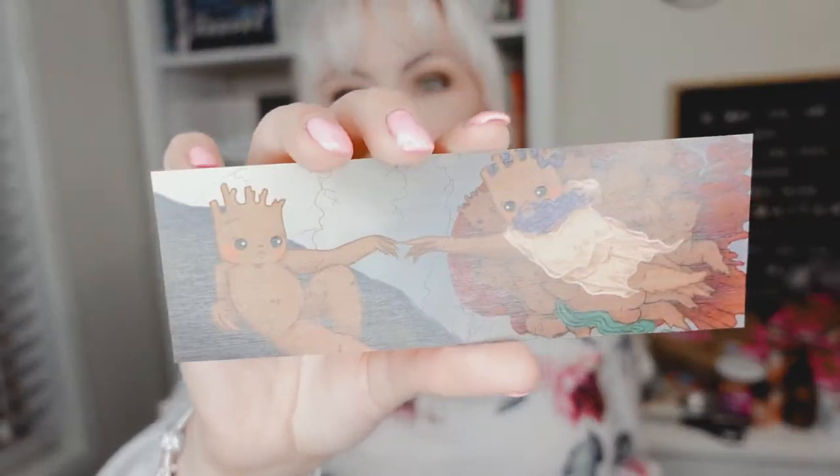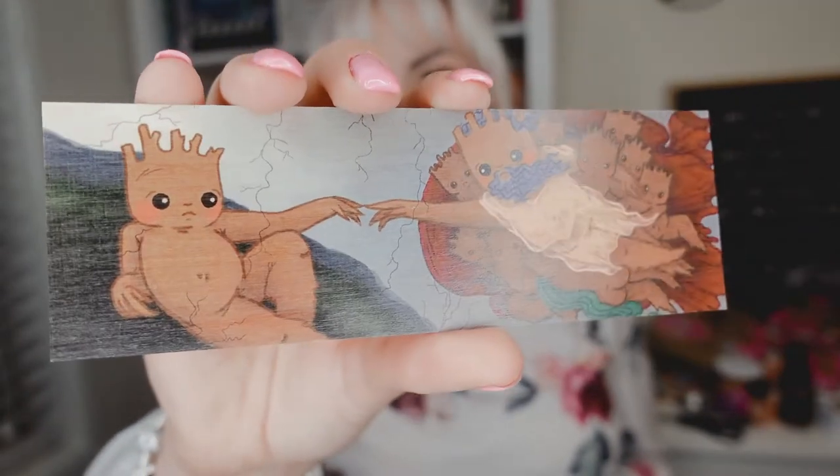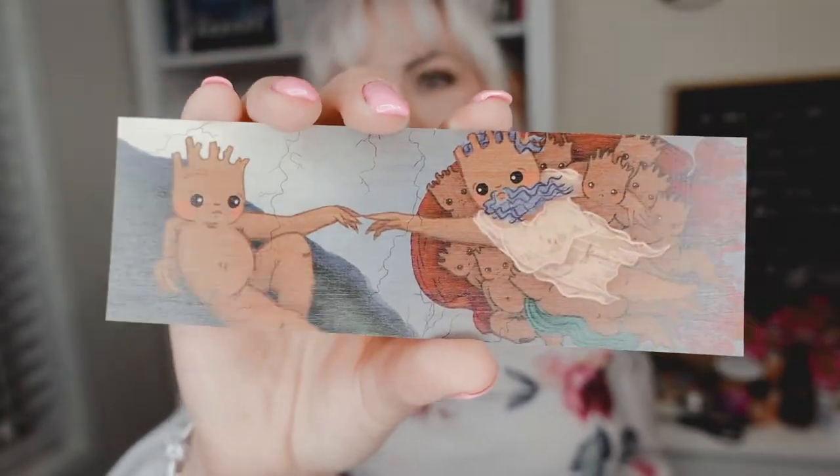Then we have — okay, this is like hilarious but like super epic at the same time. This is the wood mug. Tell me that is not epic on so many levels. Oh my God.